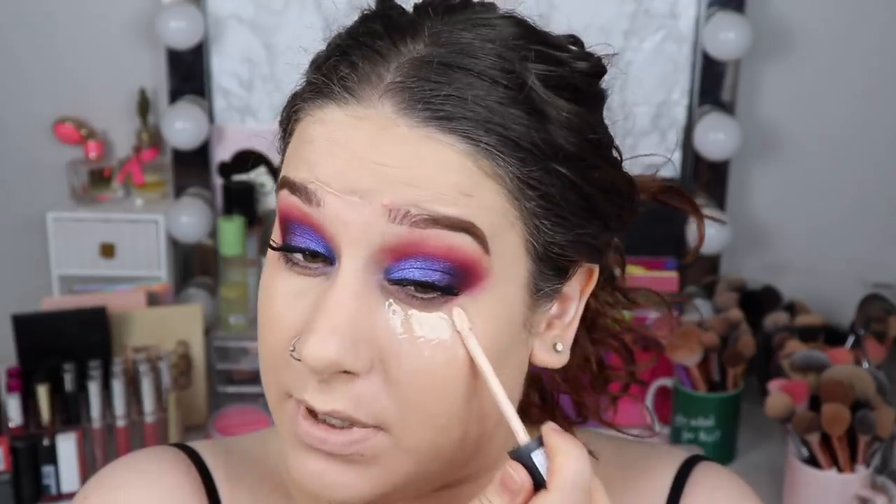I don't love my concealer option but I'm going to take the Essence Camouflage Matte Concealer. I don't love it because it lays in my lines a lot, but I'm trying to use it up. So I'm just going to speed through and apply it.